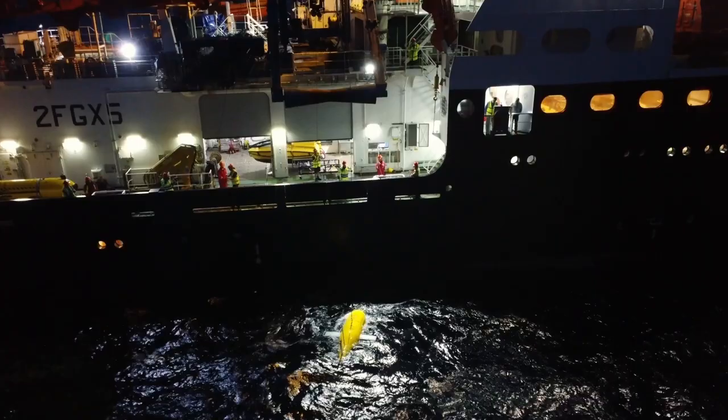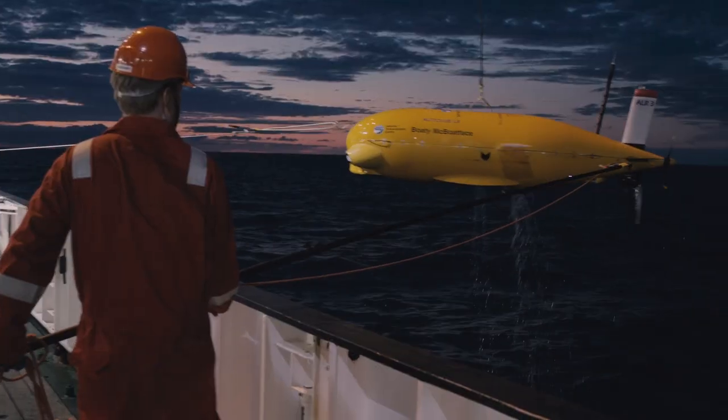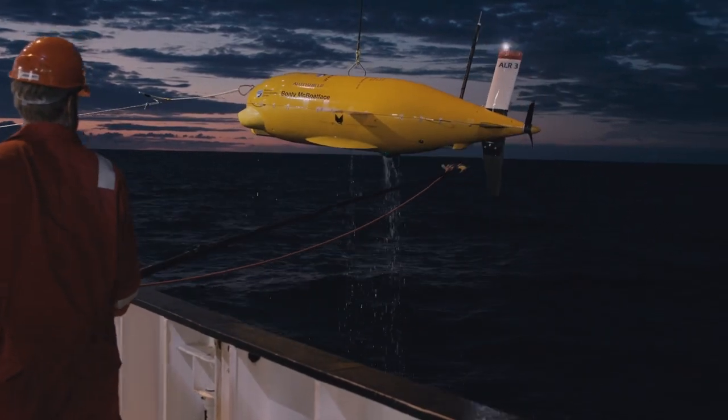The ship is fitted with a swath bathymetry system where we can do 3D mapping of the ocean floor, very useful for the scientists. The ship is also fitted with a dynamic positioning system. This helps to maintain the ship in an exact spot within a couple of meters of position, so when the scientists want to take samples — especially the geologists' core samples in an exact position — we can hold the ship there without any problems.